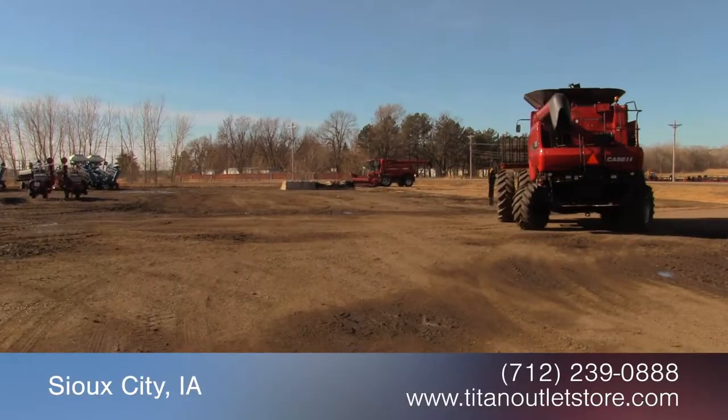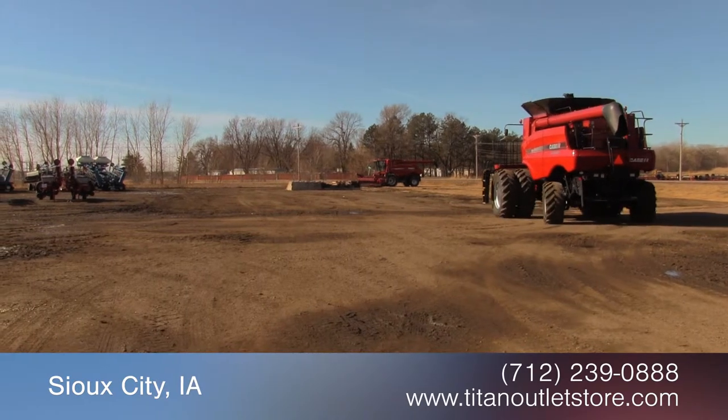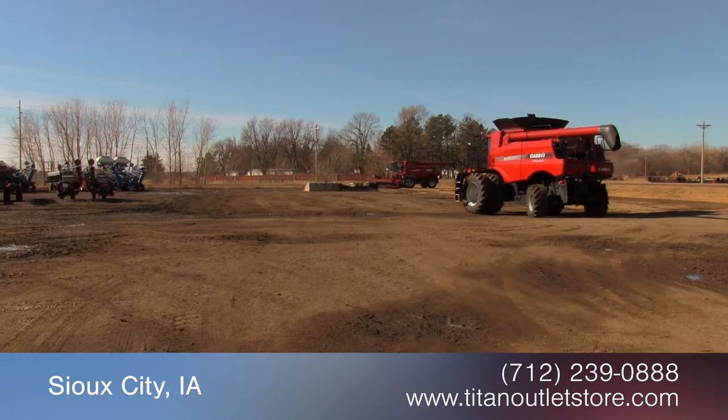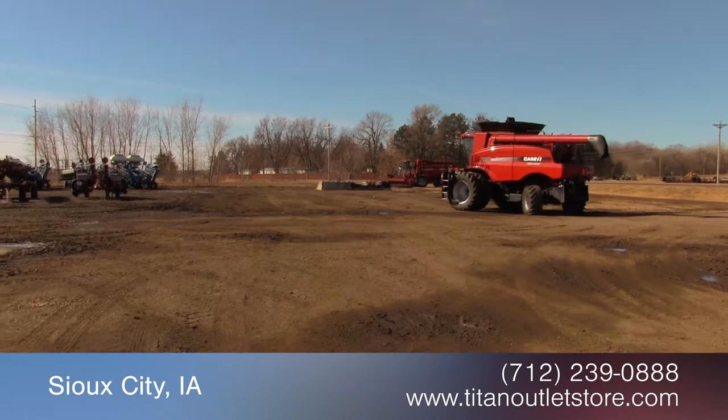Available now at the Titan Outlet Store. In this video, we are demonstrating a 2010 Case IH 7088 with 774 separator hours.